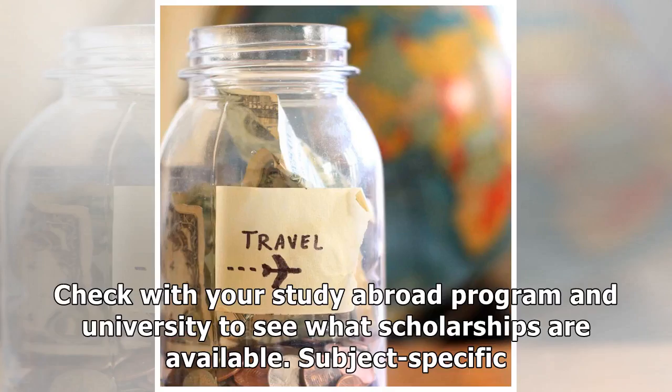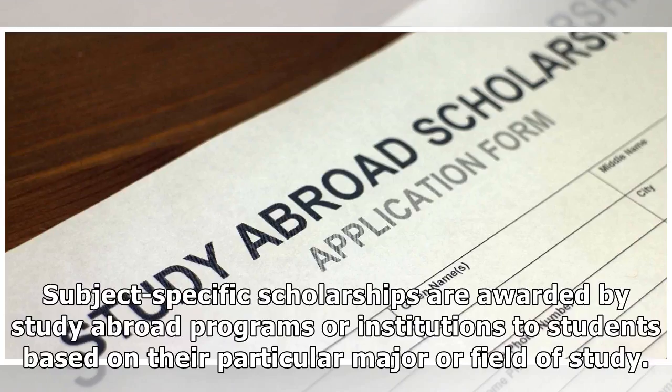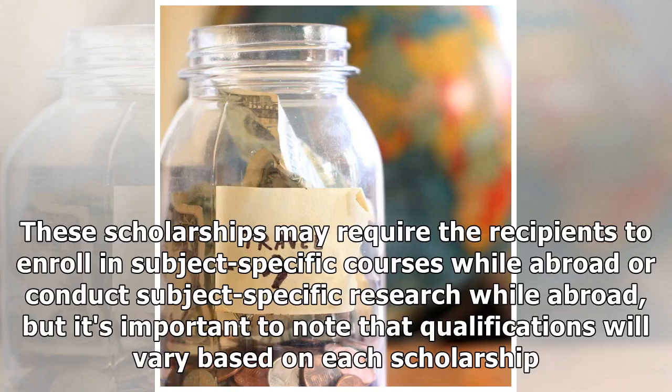Check with your study abroad program and university to see what scholarships are available. Subject-specific scholarships are awarded by study abroad programs or institutions to students based on their particular major or field of study. These scholarships may require recipients to enroll in subject-specific courses or conduct subject-specific research while abroad, but qualifications will vary based on each scholarship.